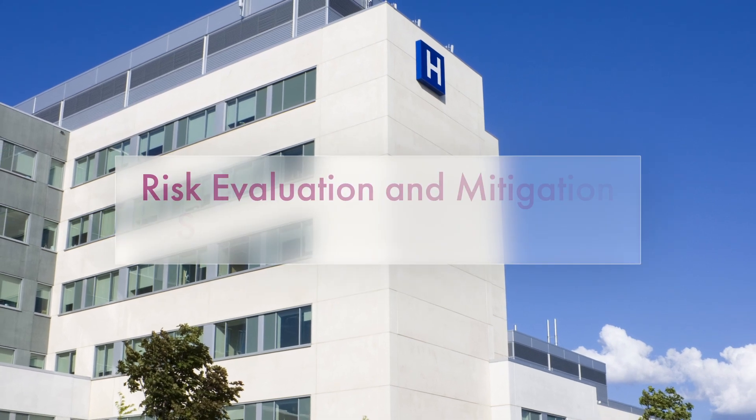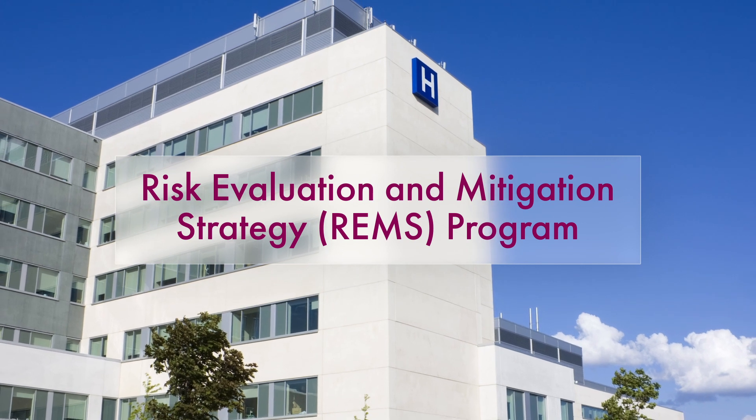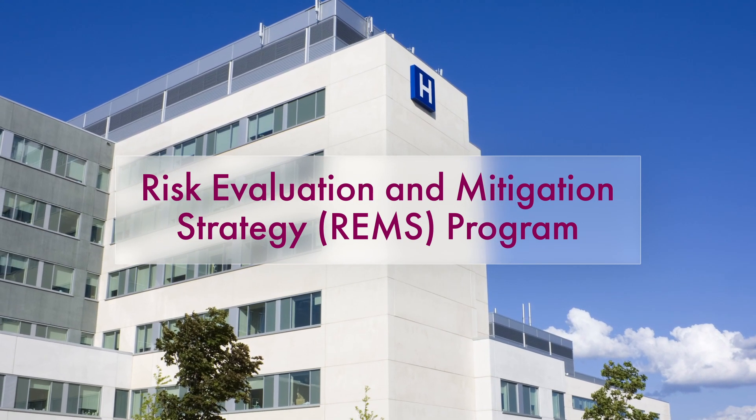Tecveli is available only through a restricted program called the Tecveli Risk Evaluation and Mitigation Strategy, or REMS. Healthcare professionals and centers must be REMS-certified to provide Tecveli.